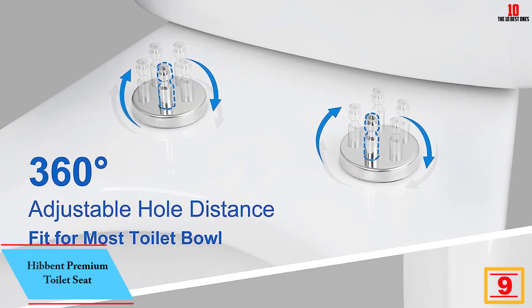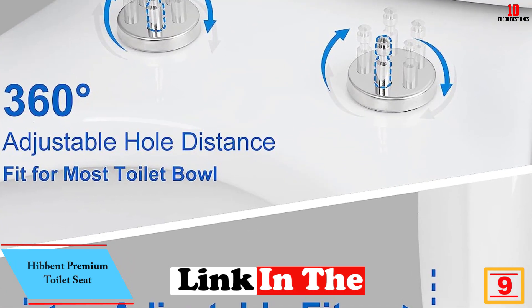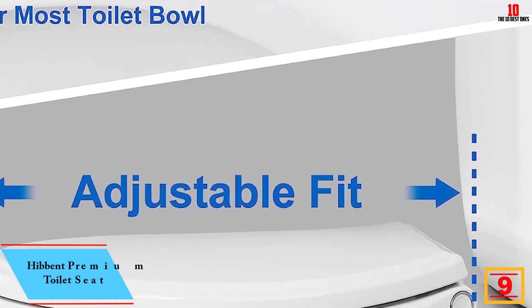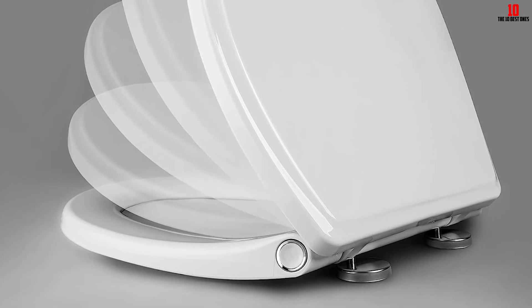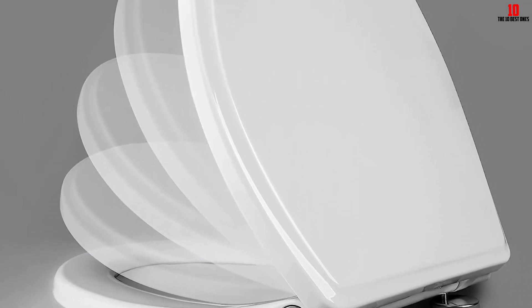Moving on at number 9, we have the Hibbent Premium Toilet Seat. Upgrade your bathroom with the Hibbent Premium Elongated Toilet Seat with Cover. This white toilet seat offers a sanitary and quick-release feature with its one-click button, allowing for easy removal and cleaning. It prevents shifting with its durable and stable construction, ensuring a secure fit.